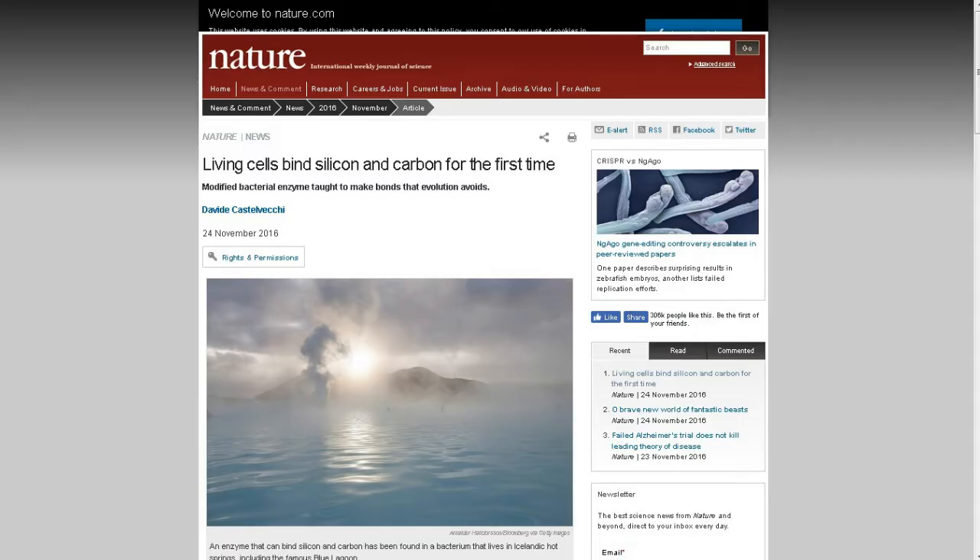Welcome to this week's TDD Weekly Report for the week ending November 26th. First up: living cells bind silicon and carbon for the first time. A modified bacterial enzyme was taught to make bonds that evolution avoids.